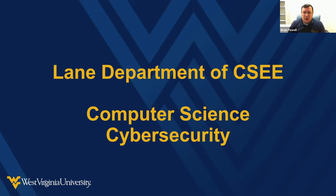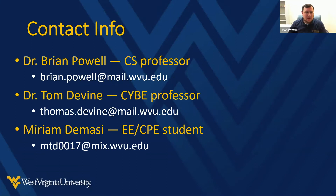This is the session to learn about the computer science and cybersecurity programs in the Lane Department of Computer Science and Electrical Engineering at West Virginia University. My name is Brian Powell. I am a computer science professor here in the department, and I'm joined by Dr. Tom Devine, who teaches computer science and courses in our cybersecurity program. We also have a current student in our department, Miriam.